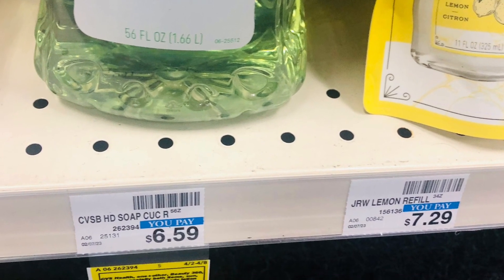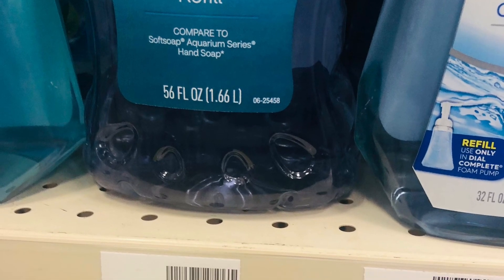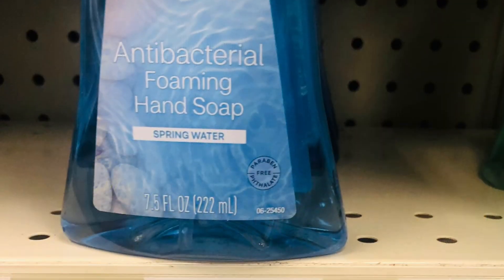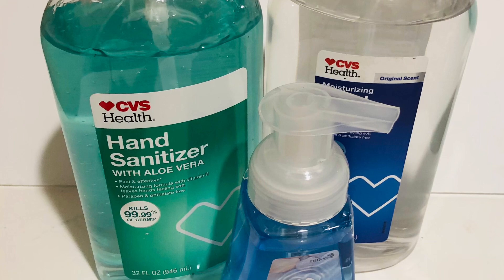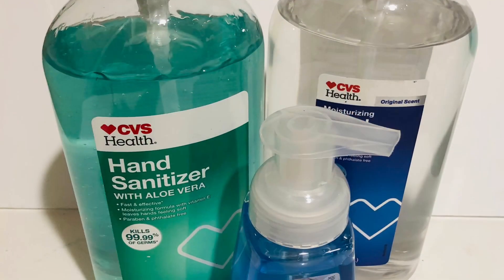CVS hand soap, body wash, and bar soap — quite a few items on sale for spend $12 get $4, and spend $20 get $10. I pick up $20.86 worth. I have a $2 coupon, so I pay $16.86 and get $10 back.